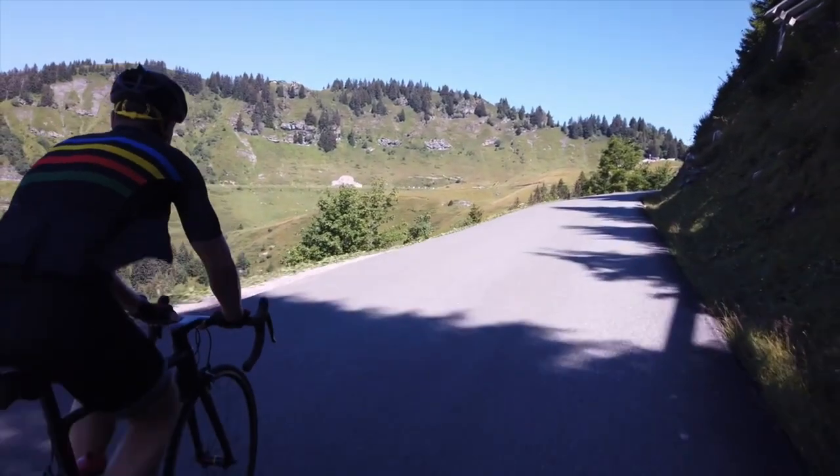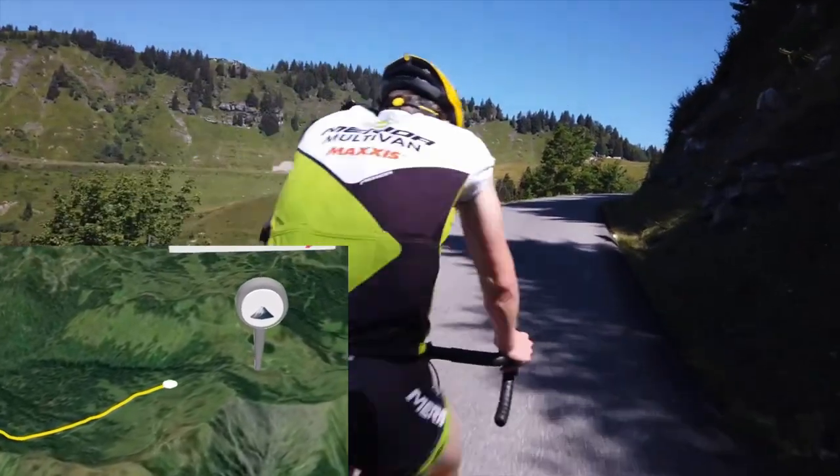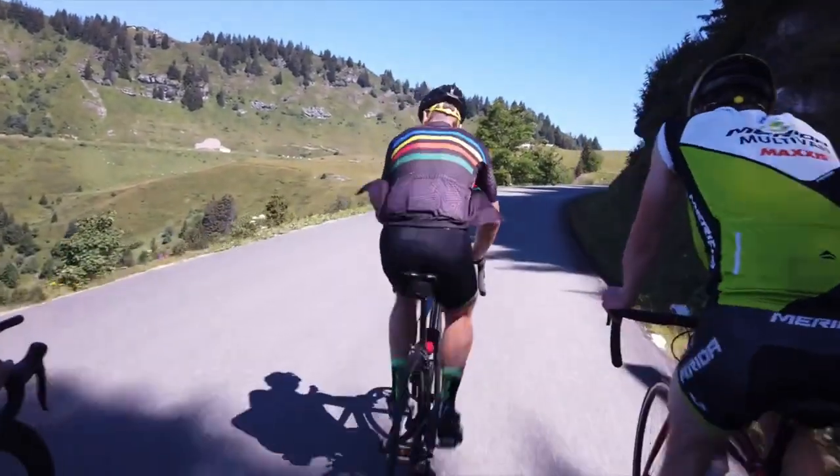The Joux Plan has a rich and chequered history in the Tour de France, notably Landis' Miracle Ride, and also it's the climb that broke Armstrong.